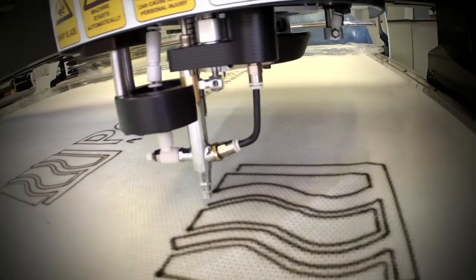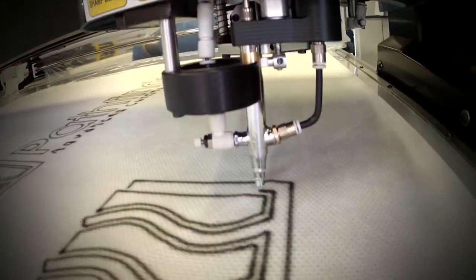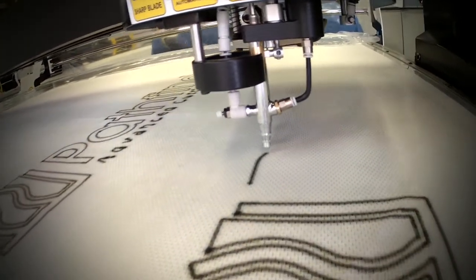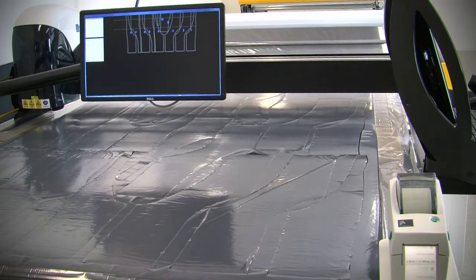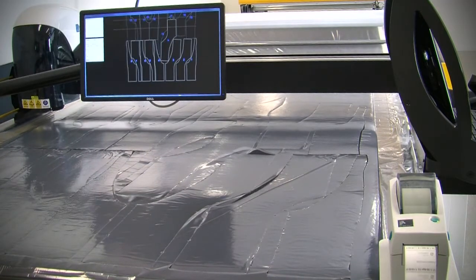Pathfinder offers optional piece identification features like non-contact airbrush marking, standard contact ink marking, non-contact inkjet marking, offload display and automatic offload label printing.